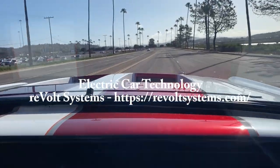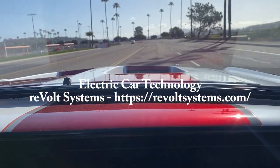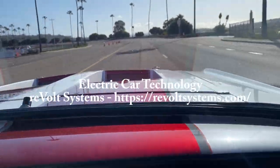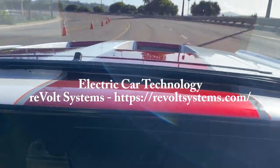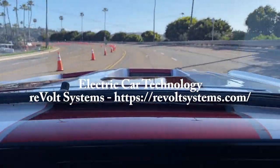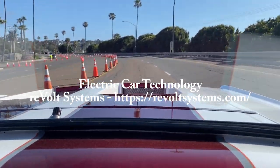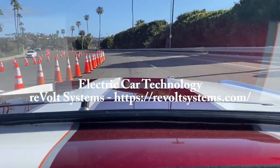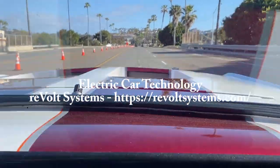Whoa! Holy smokes, we're doing 70 already! Holy smokes, it jumps you right back in your seat. Go electric! And they do have some noise which is fun — it makes a little noise. A little power giddy up and go. Whoa!